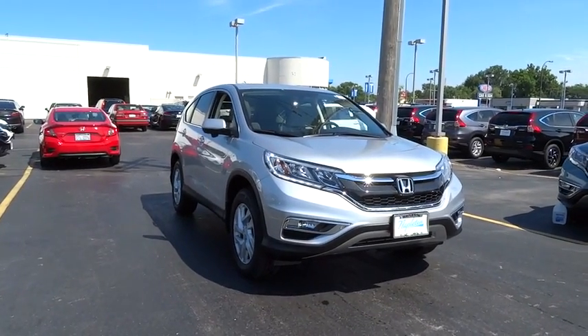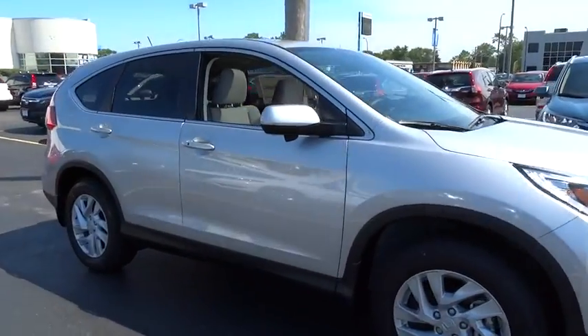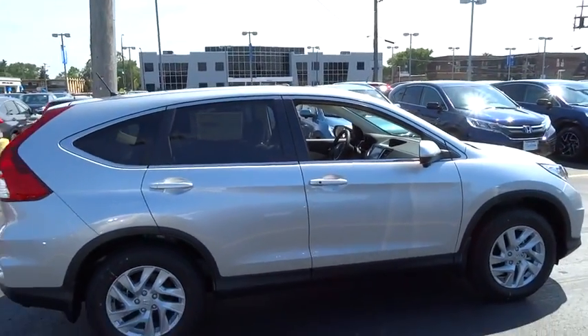2016 CR-V — a top recommended vehicle because of its car-like driving manners, good value, cool technology, and comfy interior.